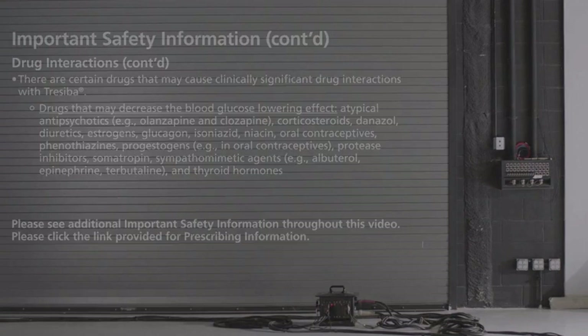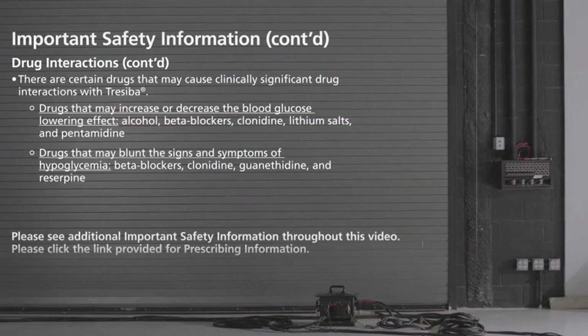Drugs that may increase or decrease the blood glucose-lowering effect include alcohol, beta-blockers, clonidine, lithium salts, and pentamidine. Drugs that may blunt the signs and symptoms of hypoglycemia include beta-blockers, clonidine, guanethidine, and reserpine.